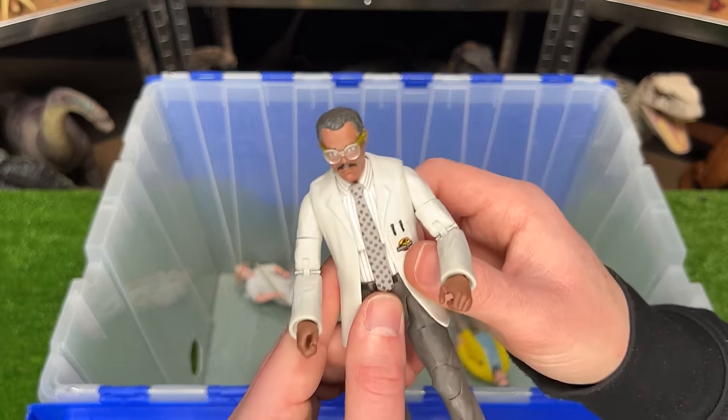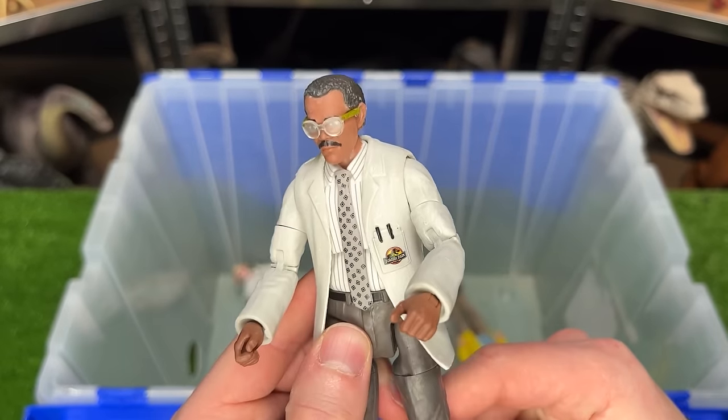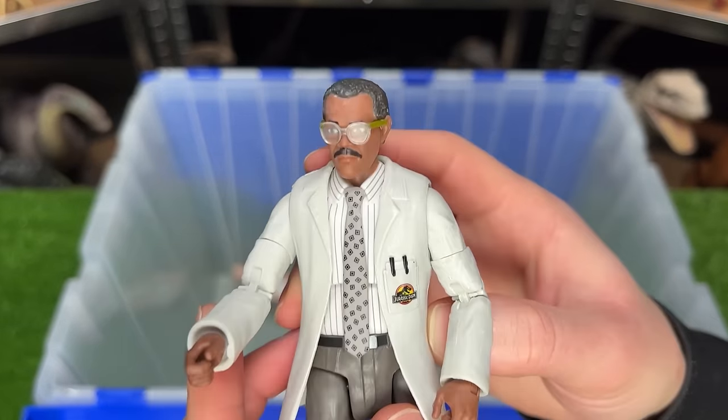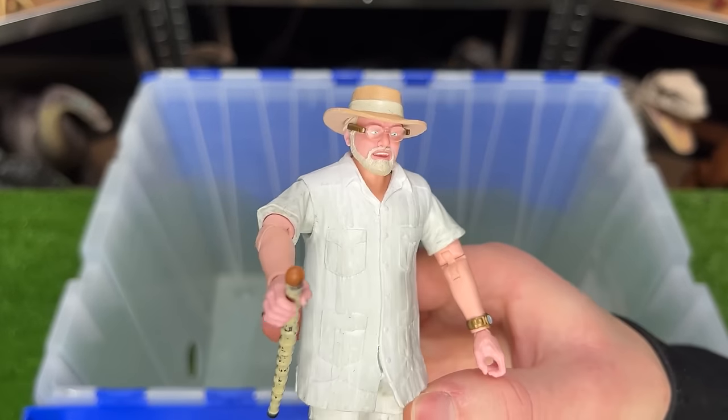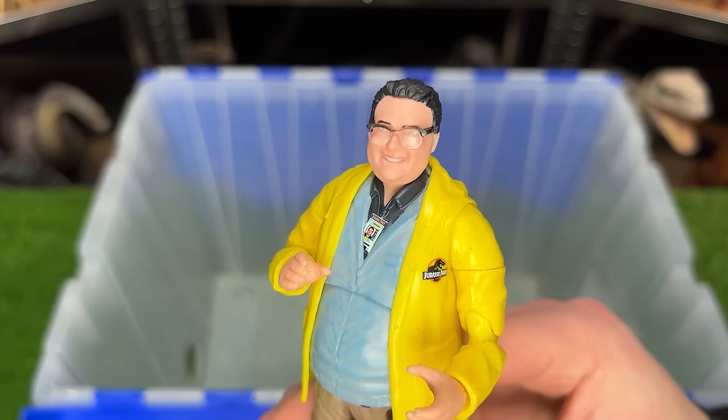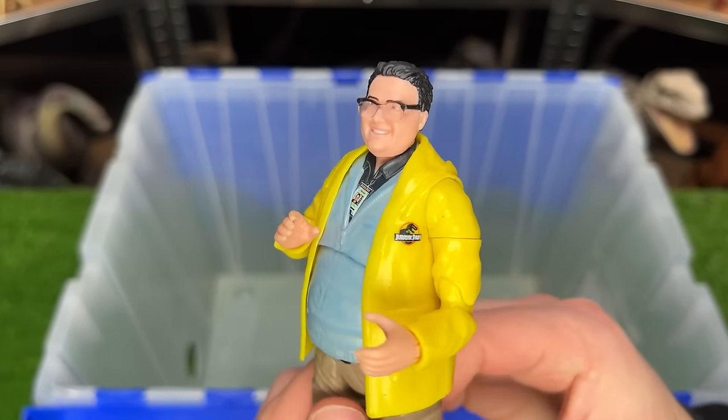And I've got a few human figures in here. This is the Hammond Collection John Raymond Arnold figure, complete with the lab coat. I've also got the John Hammond figure from the Hammond Collection, and finally the Dennis Nedry figure from the Hammond Collection too.